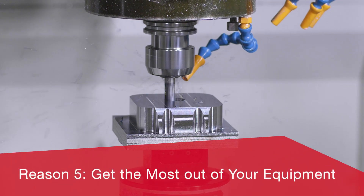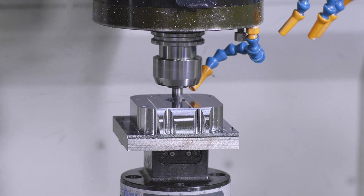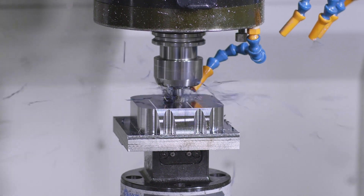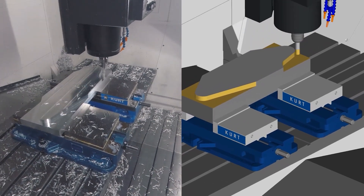Reason 5: Profit Milling helps you get the most out of your equipment. Need to rough out a part with an underpowered mill? Use Profit Milling to squeeze every bit of available power out of the machine. Want to take full advantage of your high-speed machining centers? Profit Milling gets you there.